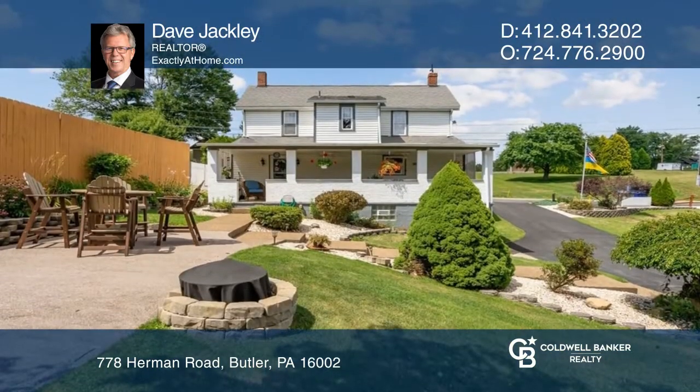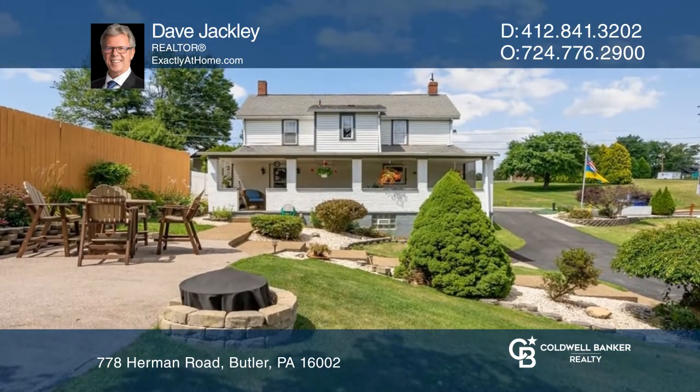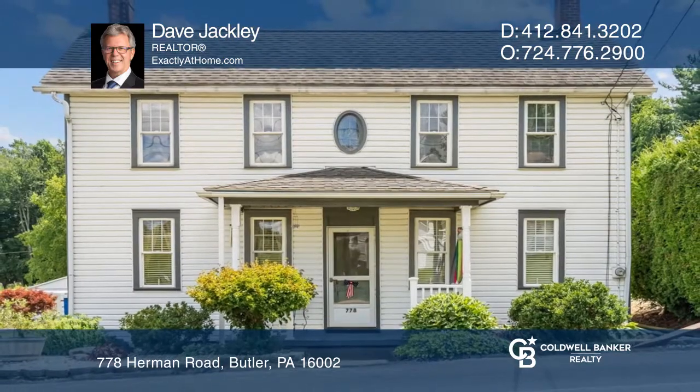Relax and enjoy the patio with a fire pit overlooking the beautiful gardens. Take a tour of your dream home today by calling Dave Jackley.